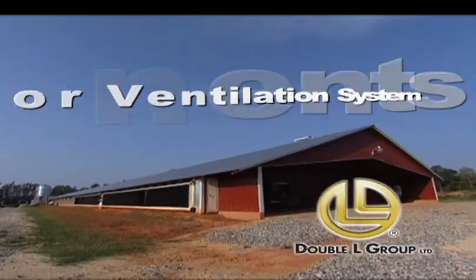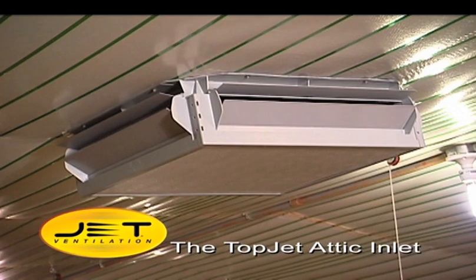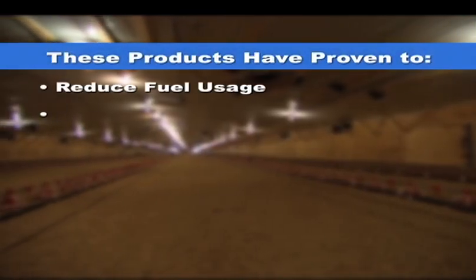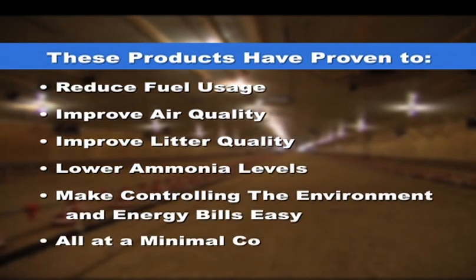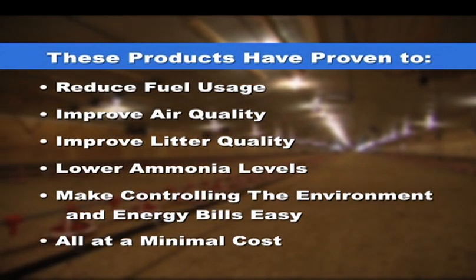Let's take a look at the components developed by Double L for a superior ventilation system. The components of this system include the Topjet Attic Inlet, Direct Air Circulation Fans, and Direct Air Sidewall Inlets. These products have proven to reduce fuel usage, improve air quality, improve litter quality, and lower ammonia levels. They make it easier to control the environment inside the poultry house, and they do all this at a minimal cost.